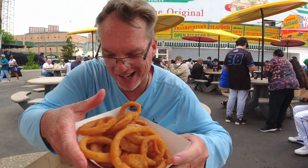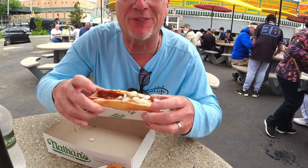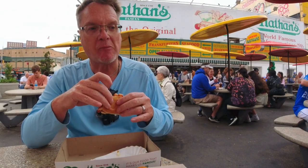We just got Nathan's. Look at these onion rings. And Joey Chestnut, this one's for you. I just got the regular chili dog with onions. This is a staple in Coney Island for sure.